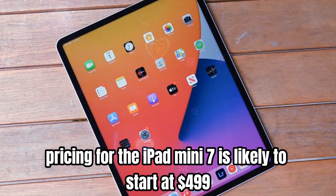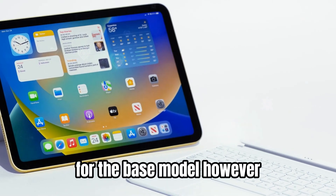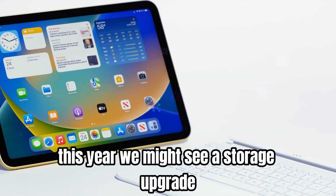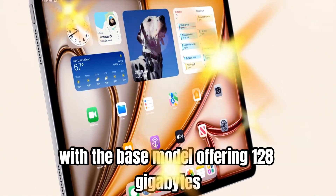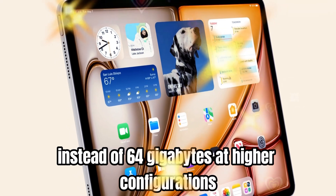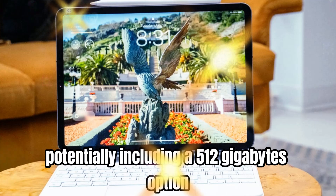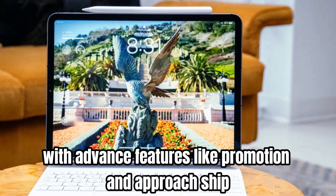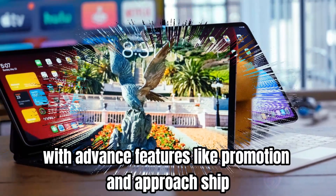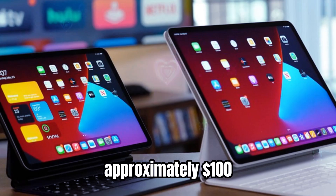Pricing for the iPad mini 7 is likely to start at $499 for the base model. However, this year we might see a storage upgrade, with the base model offering 128 gigabytes instead of 64 gigabytes, and higher configurations potentially including a 512 gigabyte option. If the iPad mini transitions to a pro model with advanced features like ProMotion and a pro chip, we can expect the starting price to increase by approximately $100.